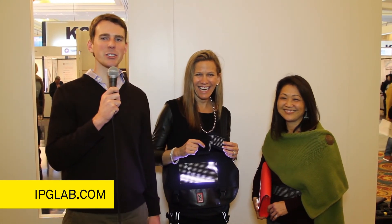So we're so excited. Awesome, thanks so much. For more news like this, check back at IPGLab.com.